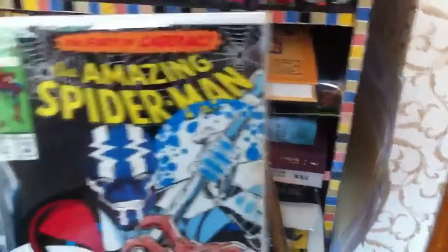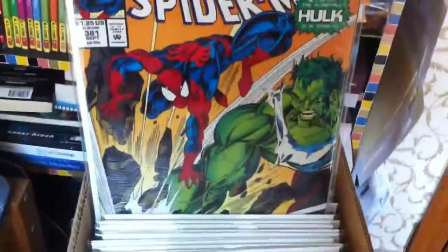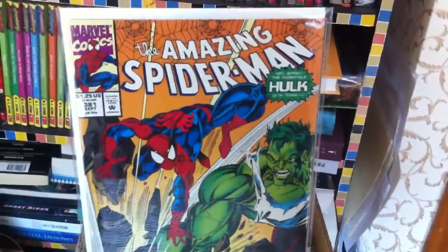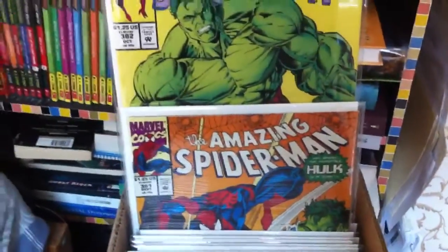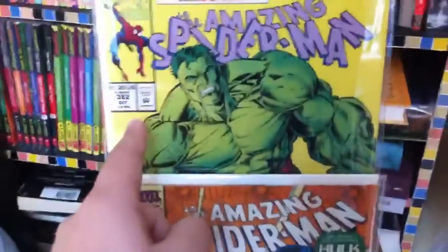Amazing Spider-Man 376, and I also got another copy of 376. Then 377 and 381. Issues 381 and 382 are probably some of my favorite Amazing Spider-Man story arc issues.